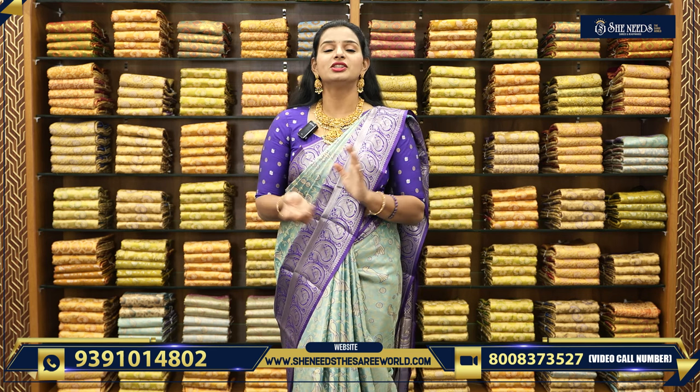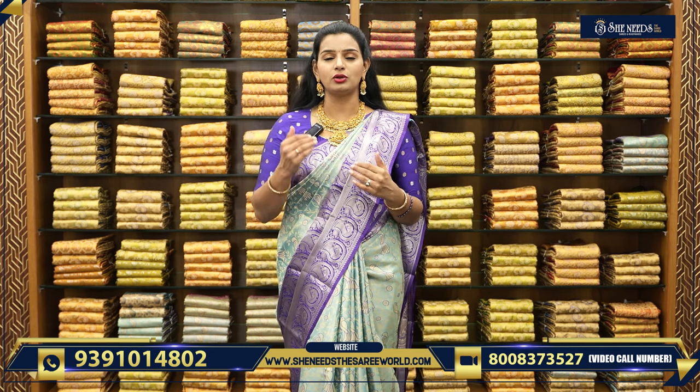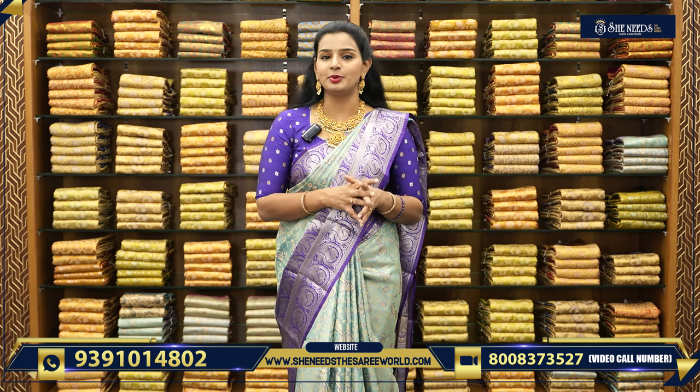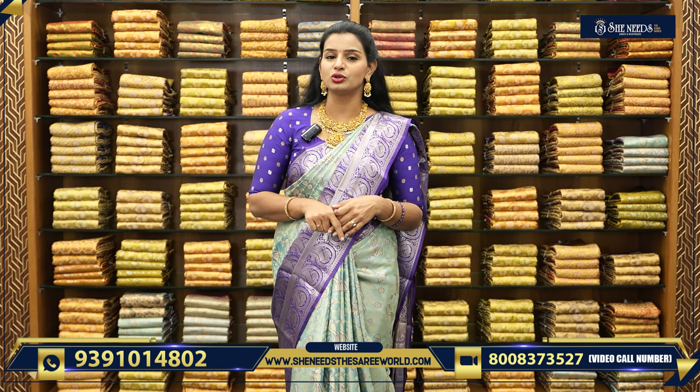This is our video alert! We will have a nice pattu sari. The She Needs branches are in Dilshuknagar, Bodhupal, Chandanagar, Kukatpalli, Suchithra Crossroads, and Kotthapet.